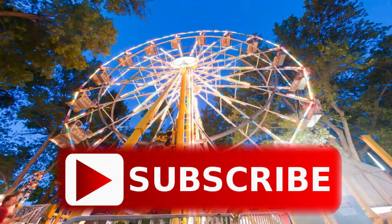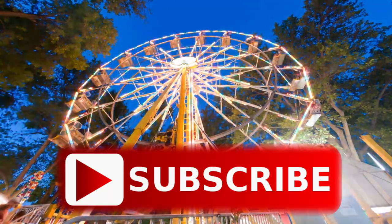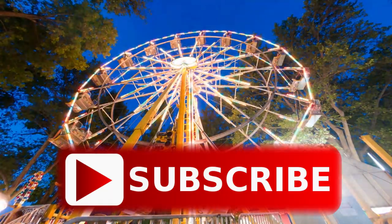So come along — subscribe to our channel to explore the amazing technological journey of mankind.